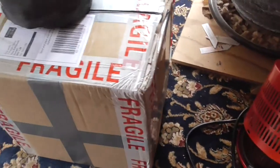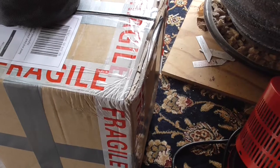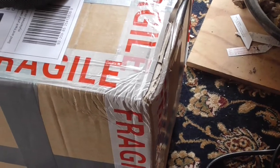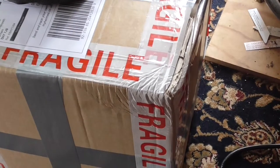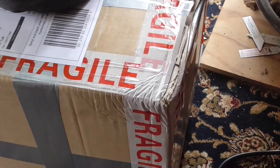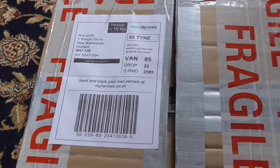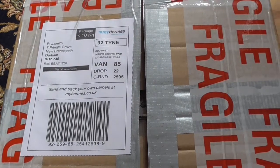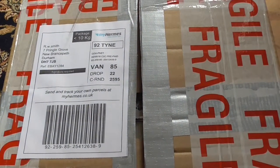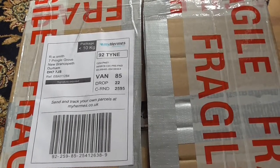Yeah, that's been hit right on that corner, that's been really hit. Send and track your own parcels at heymansco.uk — and this is how they treated my parcel.